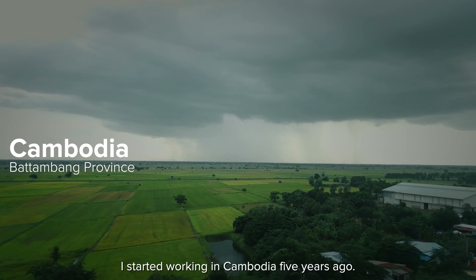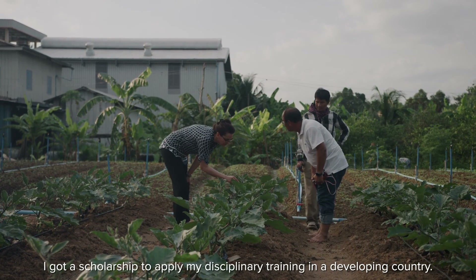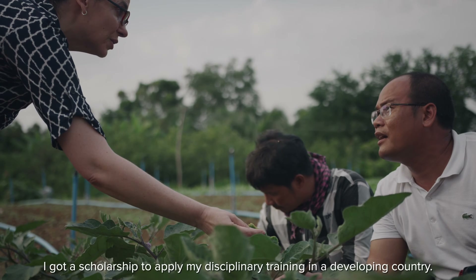I started working in Cambodia five years ago. I got a scholarship to apply my disciplinary training in a developing country.